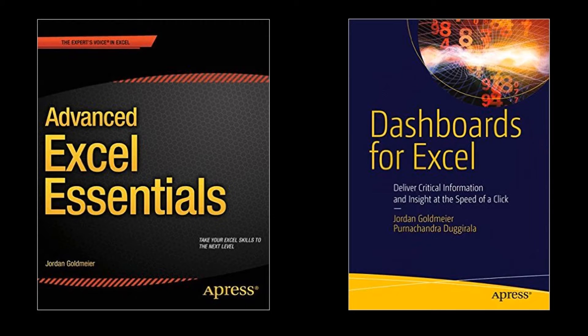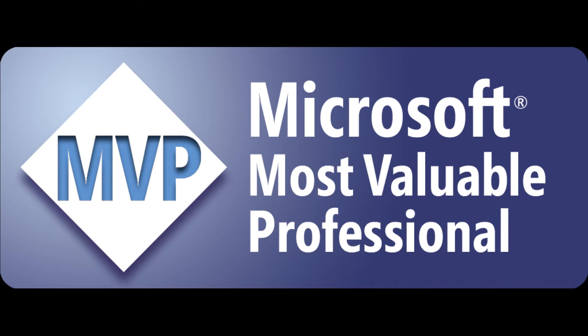You might be wondering who I am. Well, I speak around the country on topics of Microsoft Excel development, business analytics, and data science. I've also written two books: Advanced Excel Essentials and Dashboards for Excel. And finally, I'm a Microsoft MVP, and I have been for the last four years.